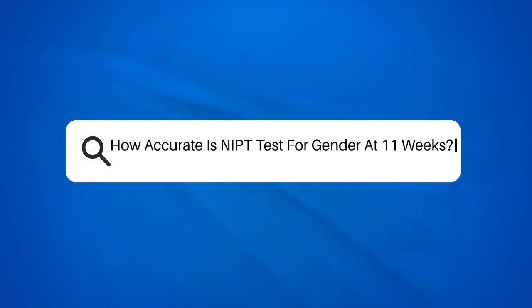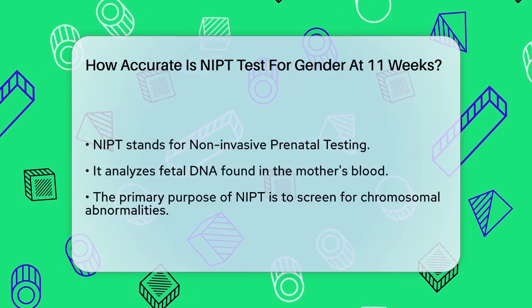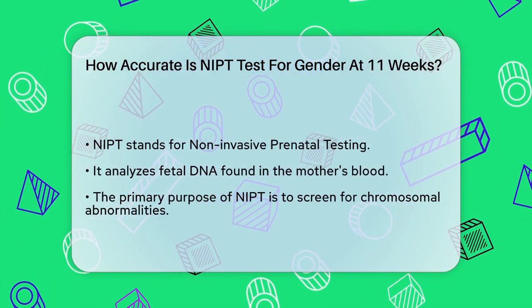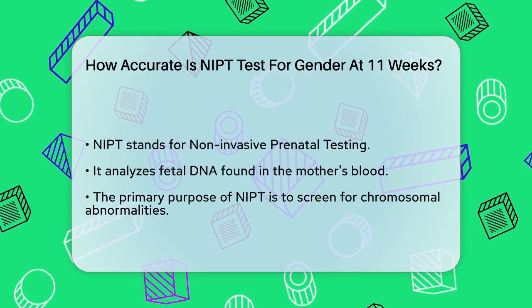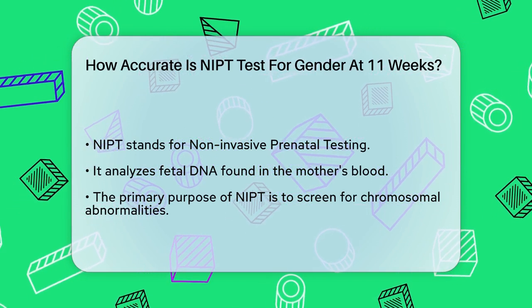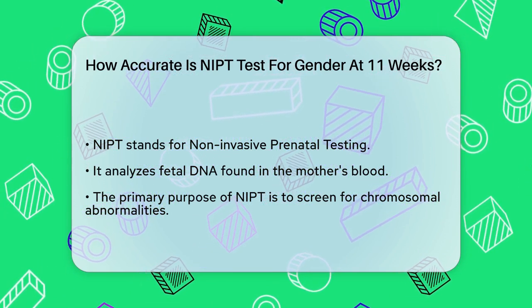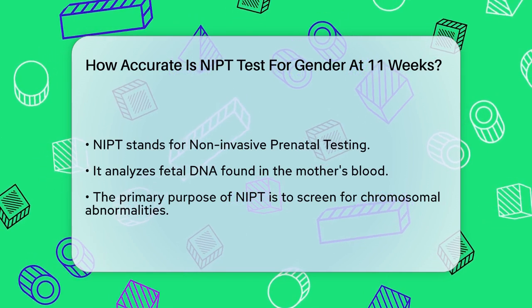How accurate is an NIPT test for gender at 11 weeks? If you're eager to find out the gender of your baby and are considering an NIPT test at 11 weeks, you're probably wondering how reliable this method is. NIPT, or Non-Invasive Prenatal Testing, is a blood test that analyzes the DNA of the fetus present in the mother's bloodstream. This test is primarily used to screen for chromosomal abnormalities, but it can also determine the baby's gender.